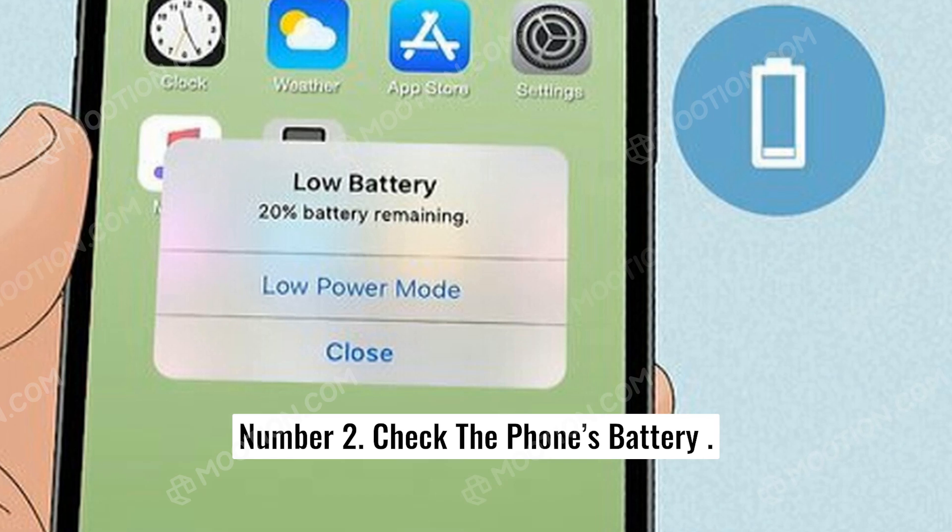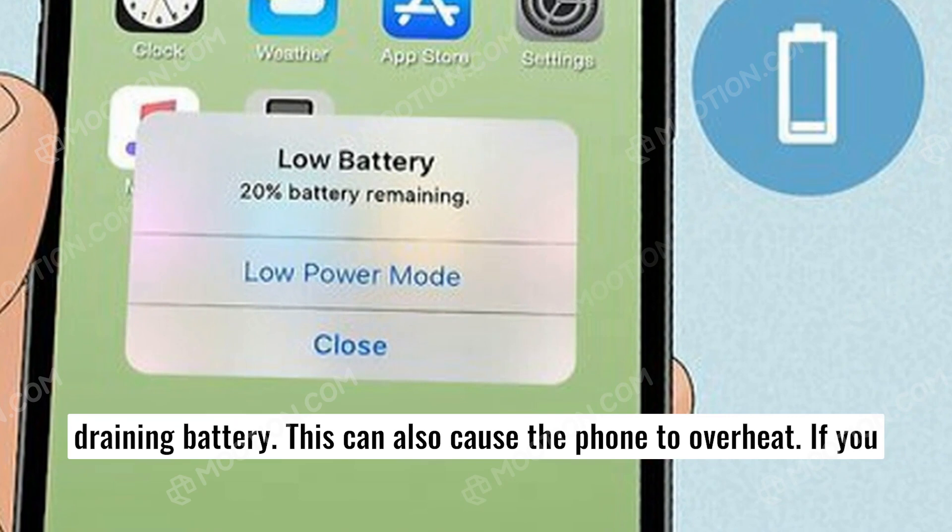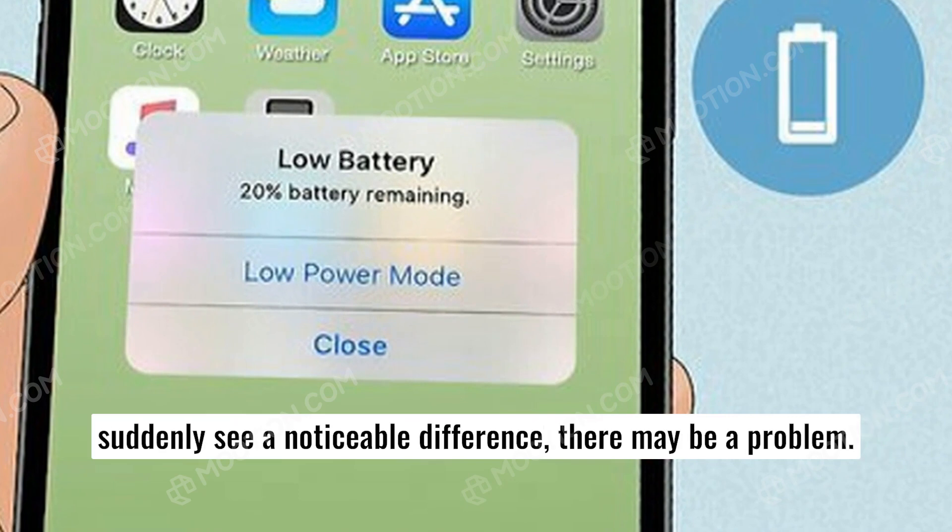Number two: check the phone's battery. One common symptom that your phone has been hacked is a fast-draining battery. This can also cause the phone to overheat. If you suddenly see a noticeable difference, there may be a problem.